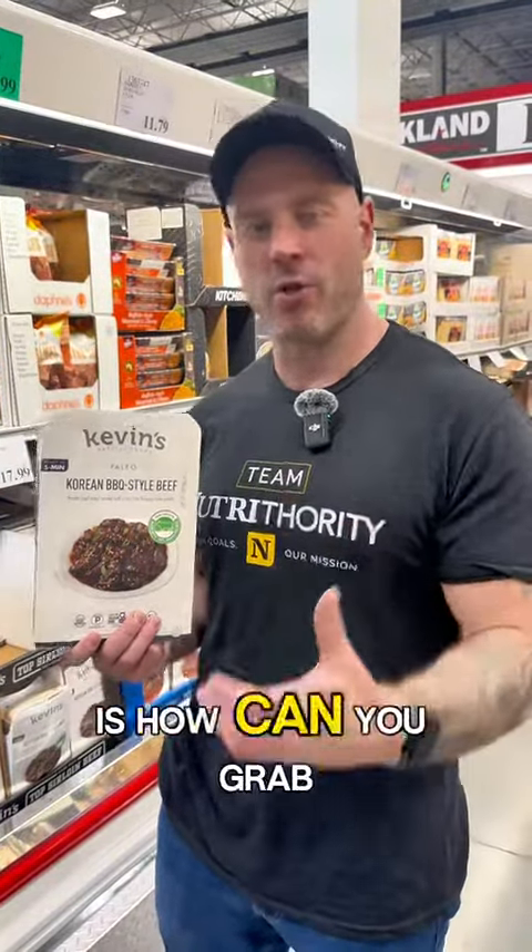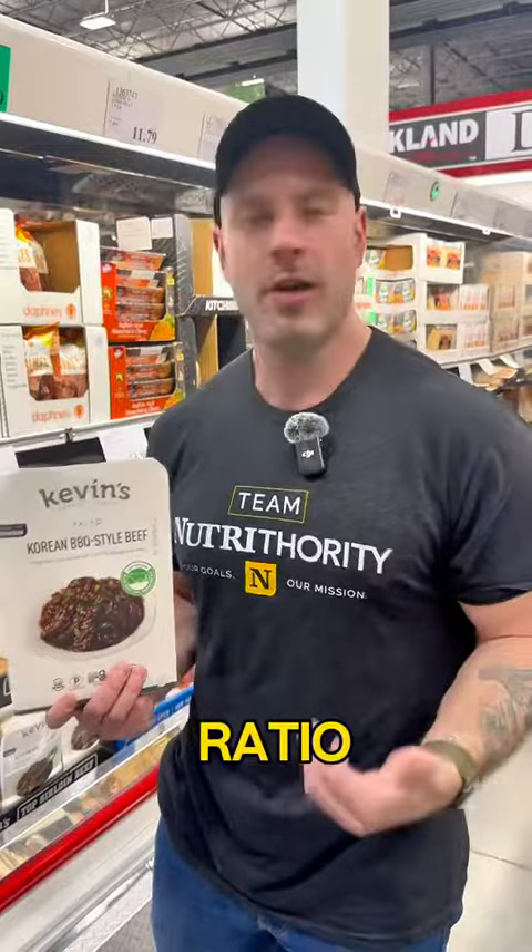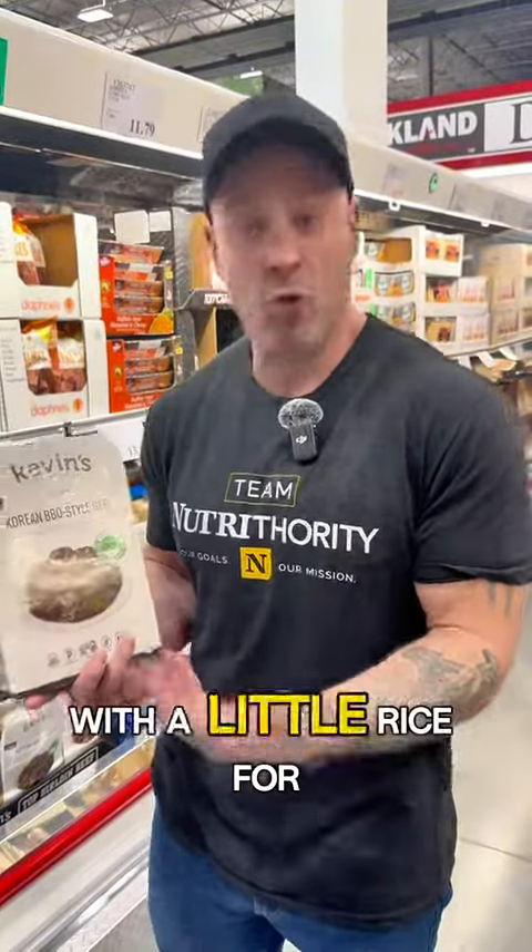This is Korean barbecue-style beef. It's got 20 grams of protein, 4 grams of fat, and 7 carbs. That's really not a bad ratio, especially if you're going to have something like this with a little rice for dinner.